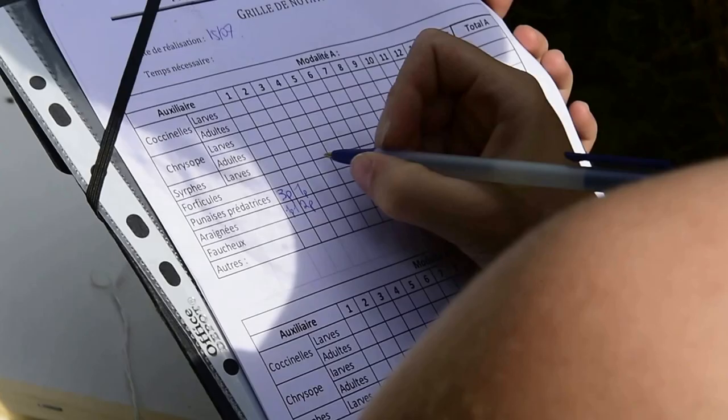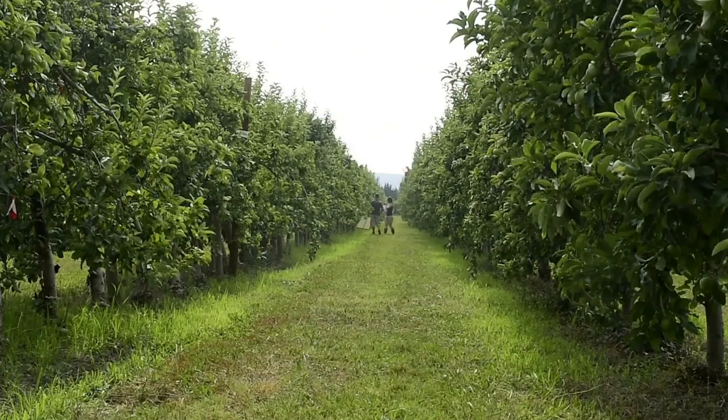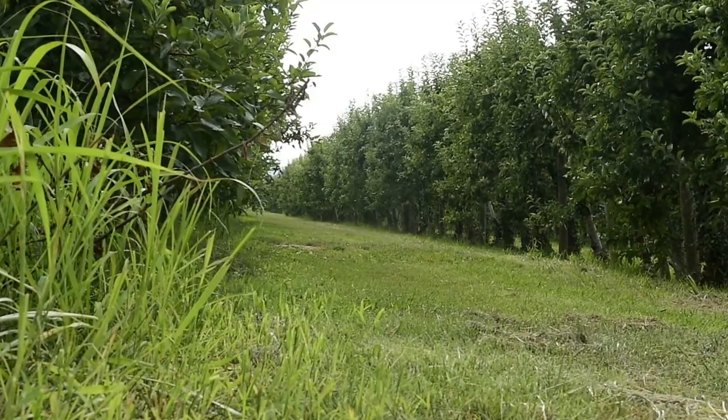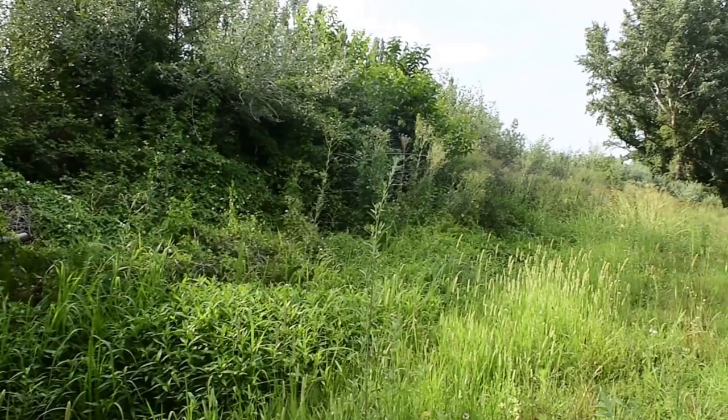Without getting into the details of the species, a chart of notation allows to register the number of observed individuals. Another example in an orchard of pear trees, this time near an uncultivated wooded land — in other words, a little perturbed and multistratum environment.